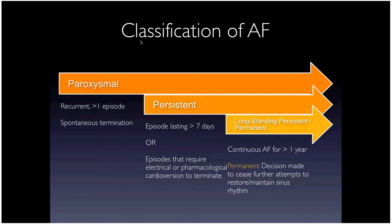Long-standing persistent AFib means you've been in persistent AFib for more than a year. Permanent AFib is when the physician and patient together decide no more cardioversions or antiarrhythmic medications — accepting AFib as chronic. This classification matters because there's a big difference in ablation success between persistent AFib lasting two months versus long-standing persistent lasting two or three years.